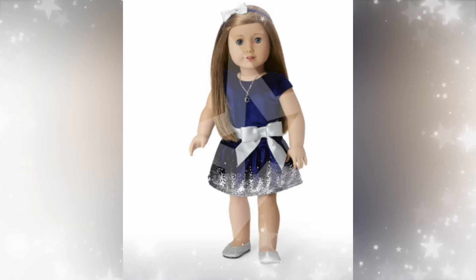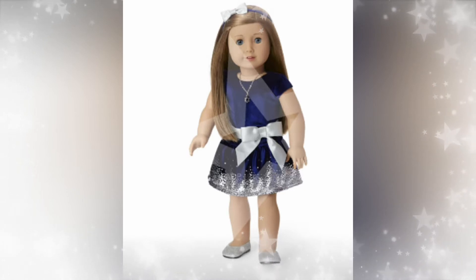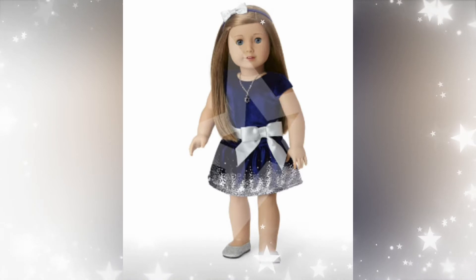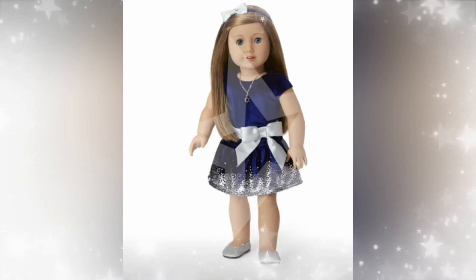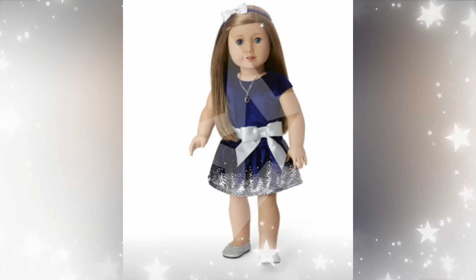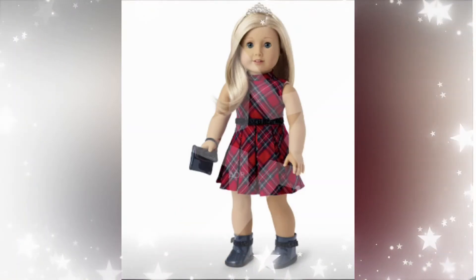And here is, I believe, the Hanukkah outfit. It looks similar to the ones they had in the past, kind of a little bit different — a silver and dark blue. It's still pretty. I remember they made one with a white sweater and a blue skirt. Oh, I did like that one. That was cute.